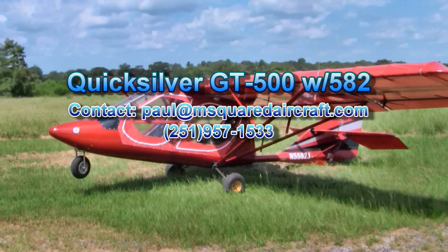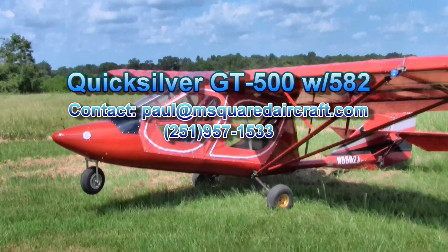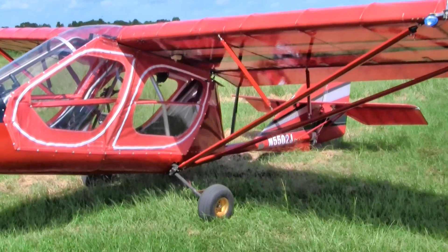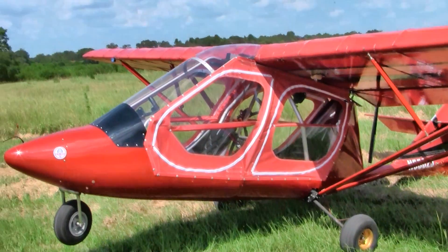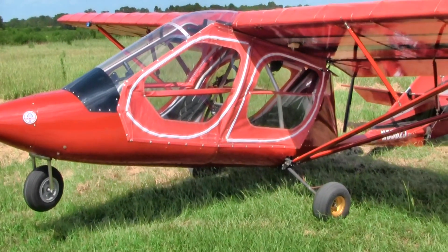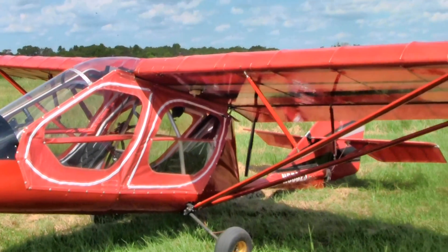We have a Quicksilver GT500 today, November 5502 Juliet. This aircraft was manufactured in 1996. It has 140 hours total time on it with only 40 hours on a new rebuilt motor.